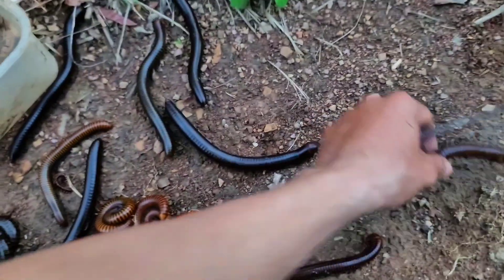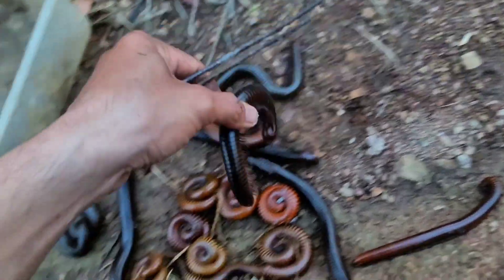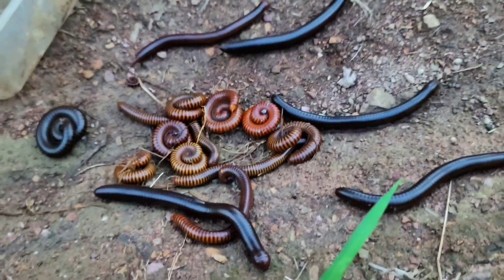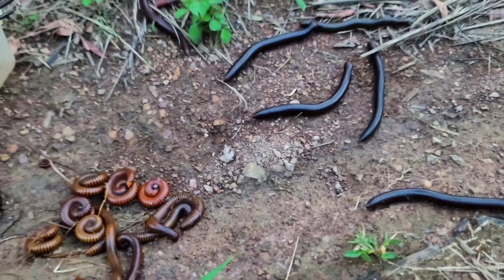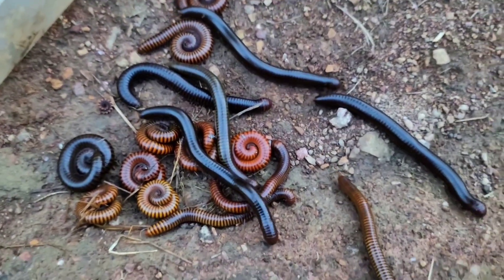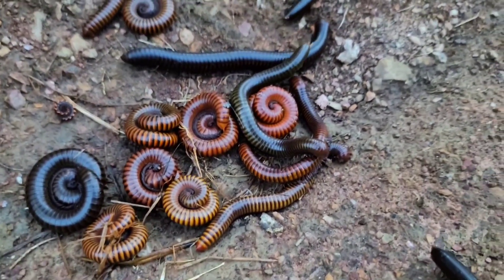There are a lot of millipedes on the ground here. Do you want to raise them as your pets? You can contact me — I will send this lovely box to you. Oh, look at this one, it's dancing! Look at the black millipede — it looks so scared here, everyone. Okay, bye bye everyone, see you!